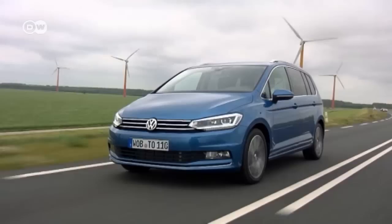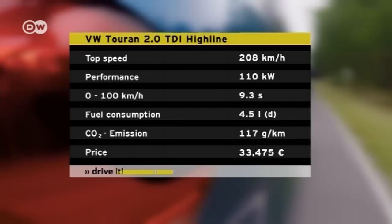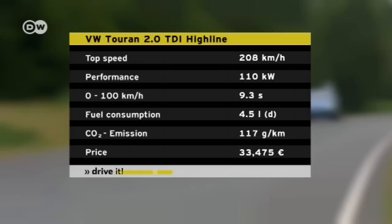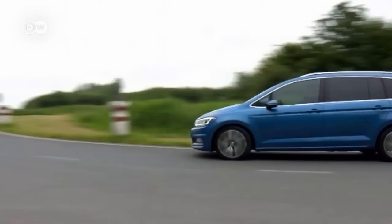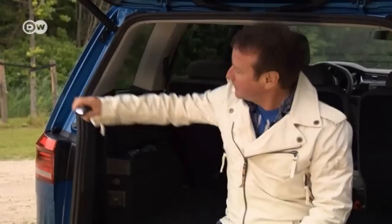The Touran is currently available with a power output of either 81 or 110 kilowatts. The tested 110-kilowatt stick shift model, equipped with the Highline package, brought the price of the five-passenger vehicle in Germany to just under 33,500 euros; the six-passenger model costs several hundred more. New features include an electrical outlet in the trunk, a detachable flashlight with a magnetic strip for searching at night, and over 40 storage options.